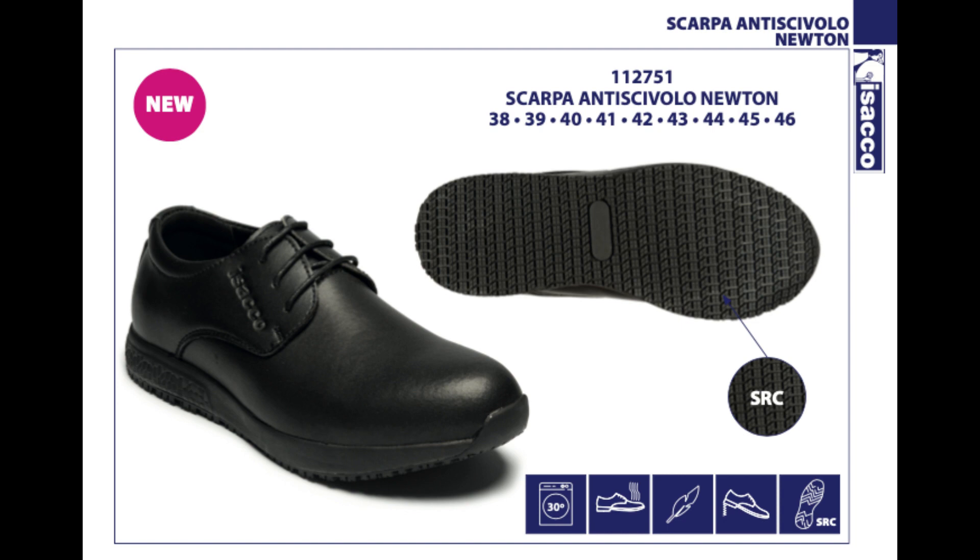A pagina 19 sorprenditi dalla nuova calzatura da uomo Newton, lavabile in lavatrice, traspirante, antiscivolo SRC, il massimo della sicurezza per chi cammina su superfici scivolose.